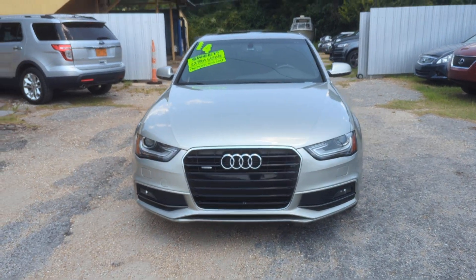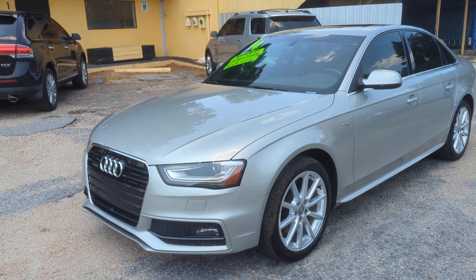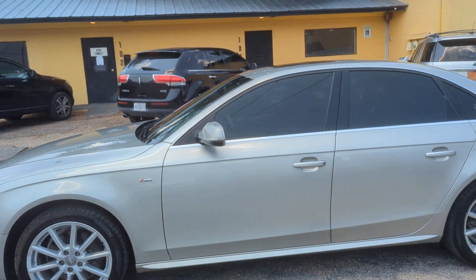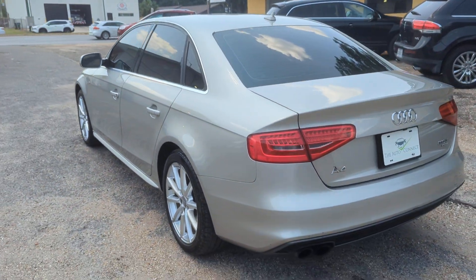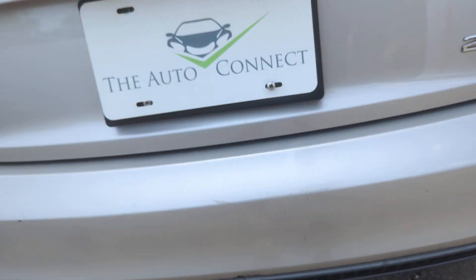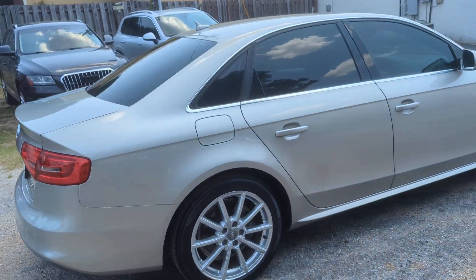How's it going everyone? Today we got a 2014 Audi A4 2.0 Premium Plus Quattro for sale. Really nice car — do a quick walk-around video of it, you can check it out. Super clean, just serviced it, 110,000 miles. Overall it's really in good shape — there's a little thing back there, but overall this thing is in excellent condition.